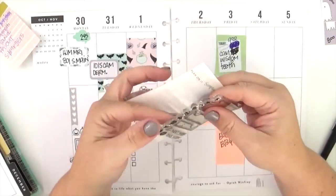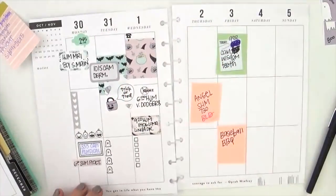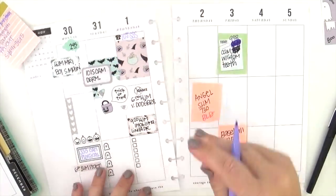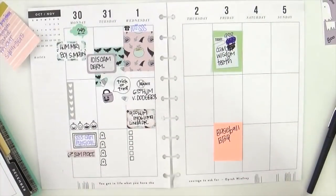I'm pulling out this stamp set from Scraptastic Club — they have a teeny tiny little icon of a telephone. I forgot to add a conference call I have on Wednesday morning, so I wanted to add that in the tiny little space at the top, and that perfect little phone just fit right in that space.